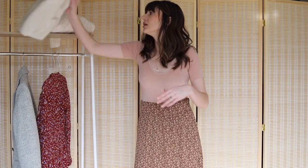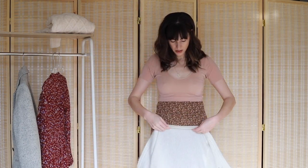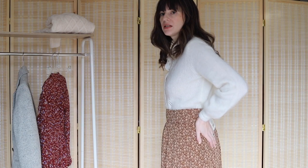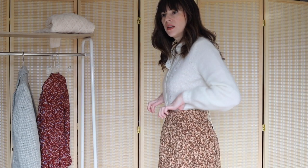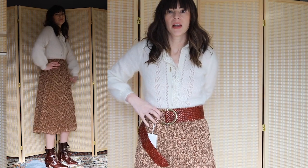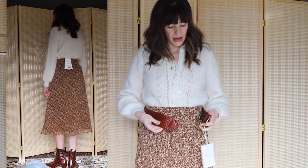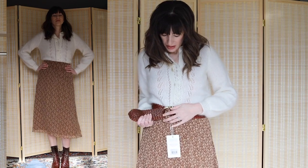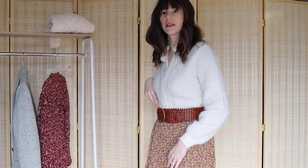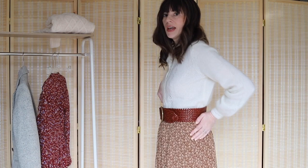I tried to make it work with sweaters tucked in. Here I've tucked the sweater into it, and it just looks bulky around the waist. I tried wearing it with a belt to cover the waistband area and it might look better, but I'm still not 100% thrilled with it — there's just too much bulk.